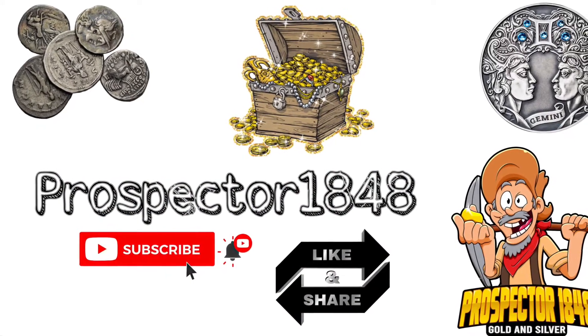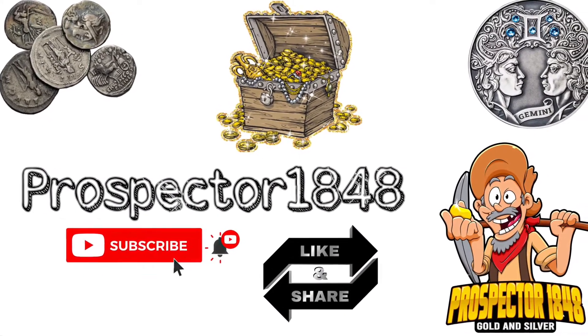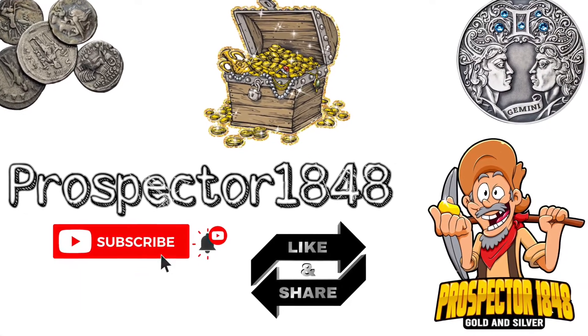Thank you once again for joining me here on Prospector 1848. If you're not a subscriber, hit that subscribe button and that notification bell when new videos are available. Like this video and share with your friends.